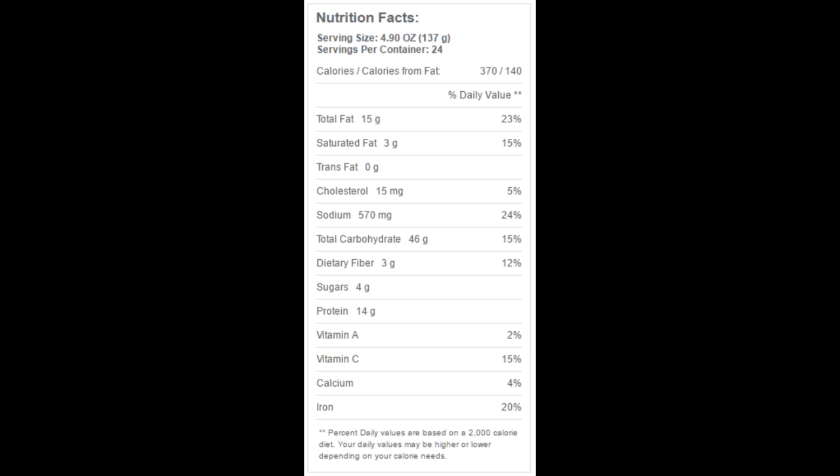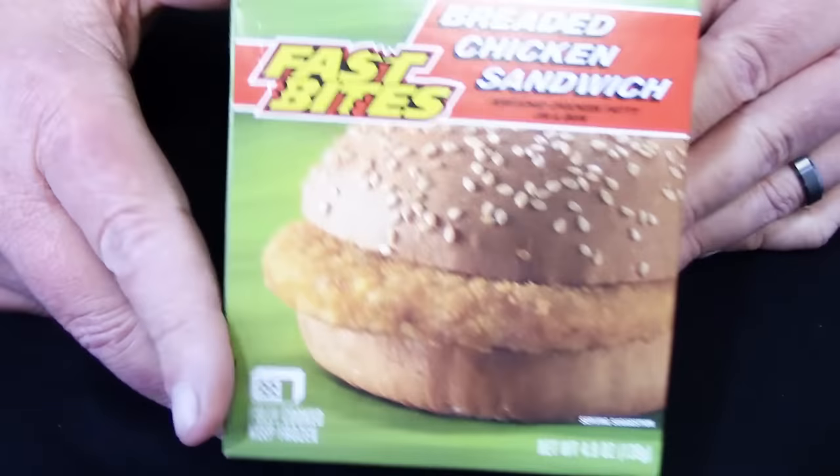For the nutrition facts, the serving size is the whole sandwich. For the whole sandwich there's 370 calories, 15 grams of total fat, 3 grams of saturated fat, 0 grams of trans fat, 15 milligrams of cholesterol, 570 milligrams of sodium, 46 grams of total carbohydrates, 3 grams of dietary fiber, 4 grams of sugars, and 14 grams of protein.